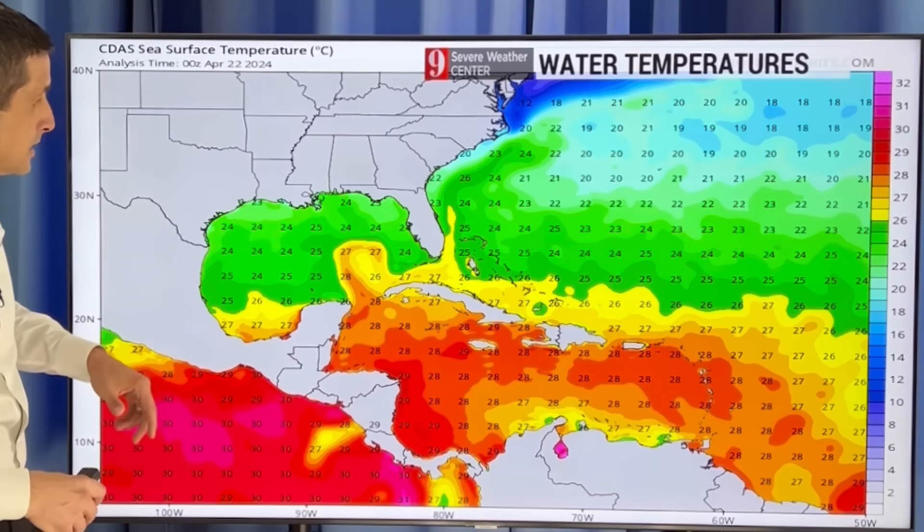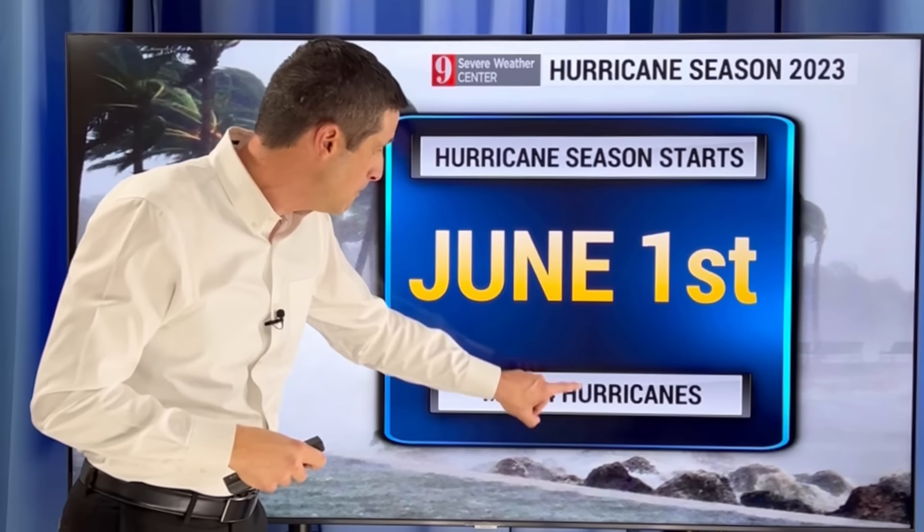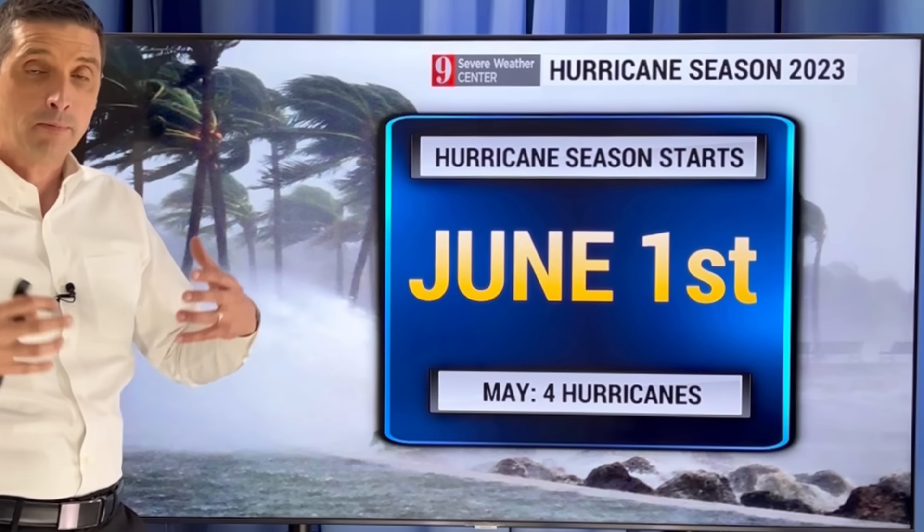A lot of times this time of year it's a little turbulent up there. There's a lot of mixing and craziness going on, some old fronts, so it's hard for systems to develop. That's one of the reasons this time of year we usually don't have a whole lot of named storms. In the month of April, there have been seven named storms on record. In May, though, 50 named storms on record, and four of those storms have become hurricanes. So May has had four hurricanes and a lot of named storms.